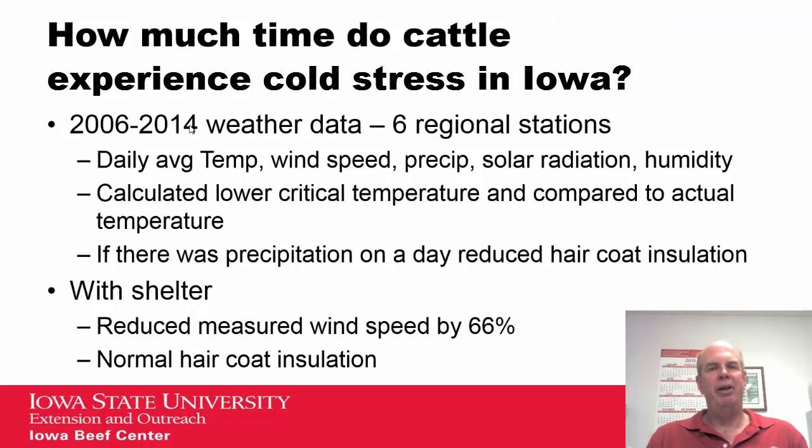How much time do cattle in Iowa experience cold stress? It varies from year to year, but we looked at 2006 to 2014 — eight years of weather data from six regional stations across Iowa. They reported daily average temperature, wind speed, precipitation, solar radiation, and humidity. We calculated the lower critical temperature for an 800-pound steer on a normal feedlot ration and compared that to actual temperature. If there was precipitation on a day, we reduced the hair coat insulation. We then mimicked shelter by reducing wind speed by 66 percent and eliminating precipitation effects, to compare outside versus inside a shelter.